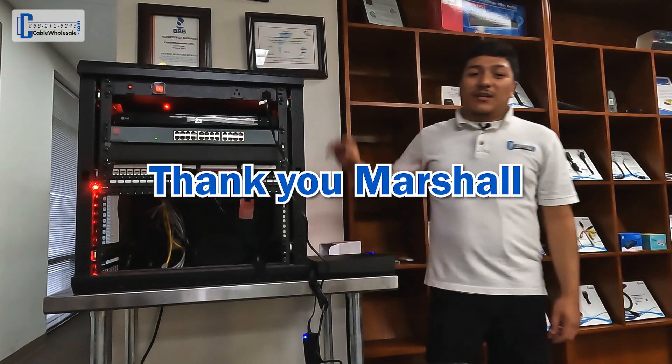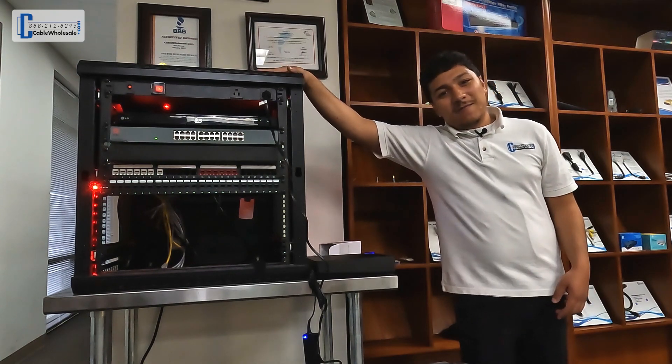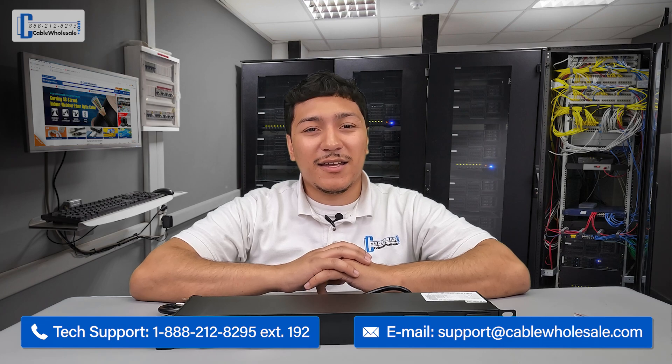I want to thank you again, Marshall, for letting us use your email for a video topic. A special coupon code is coming your way. I want to thank everyone for joining us again today. This has been Juan with Cable Wholesale. Just a friendly reminder, our tech team is available by phone, live chat, and email from 8 a.m. Eastern to 5 p.m. Pacific, Monday through Friday.